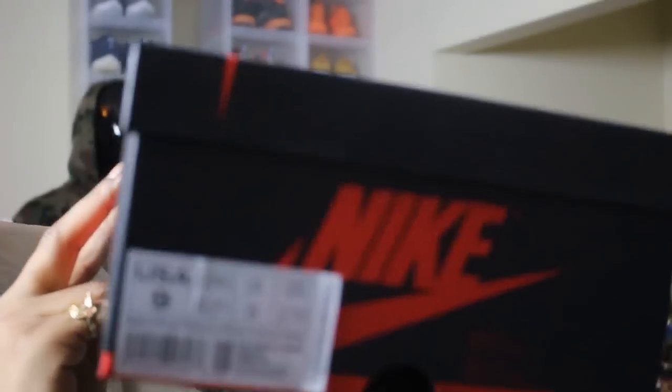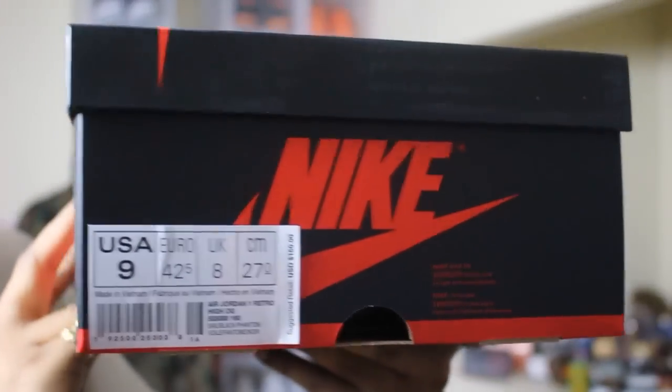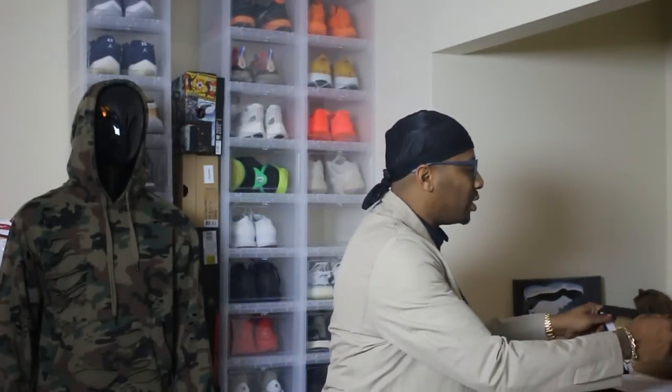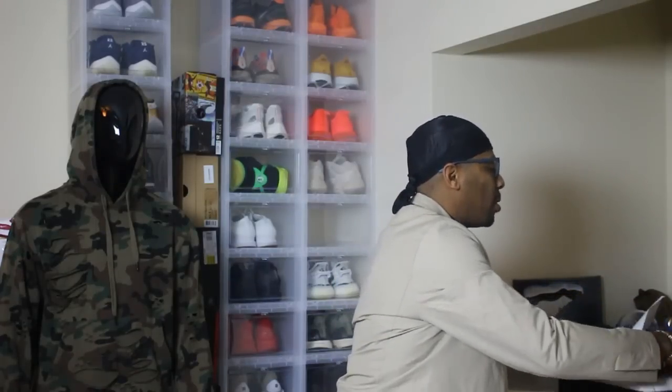We have here a Jordan One, size nine — that is not a personal pair. I decided to opt out of getting a personal pair of this shoe. This is the Air Jordan 1 Retro High OG Sail Black Phantom. I do like the concept of it. We've got our standard box, so nothing to complain about there.